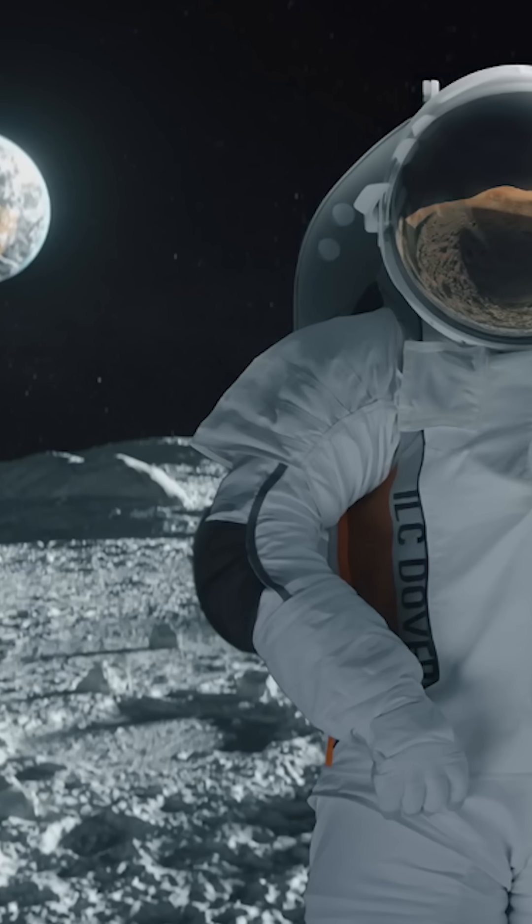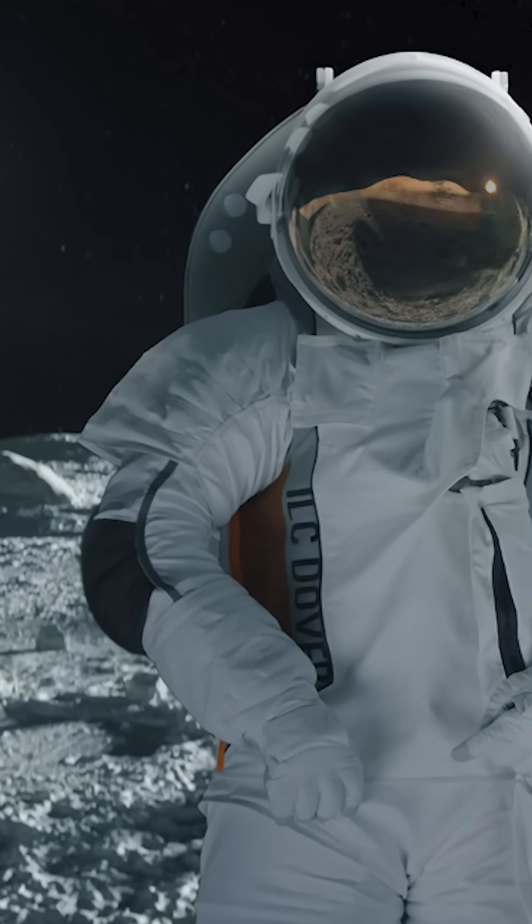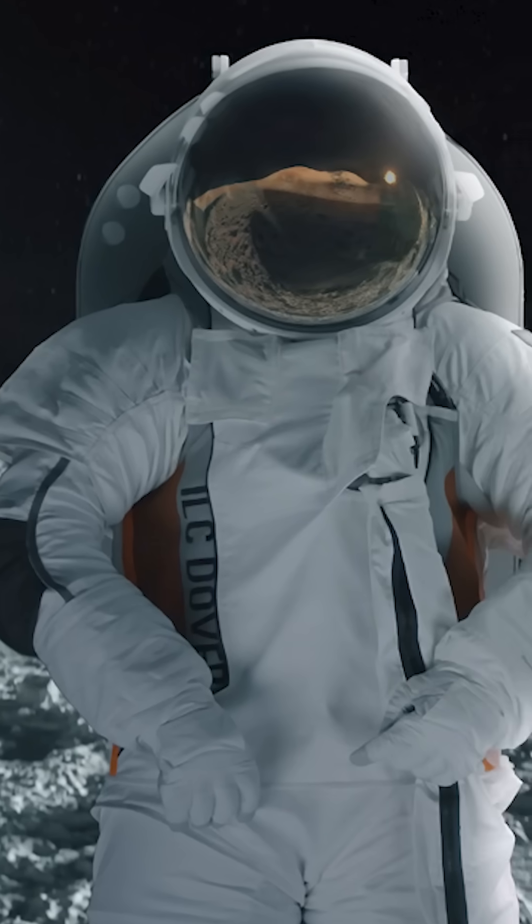The suit has not yet been fully used operationally in orbit and is in the design and prototyping phase.